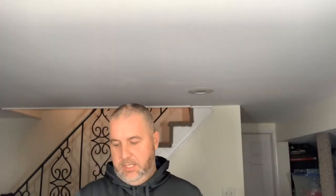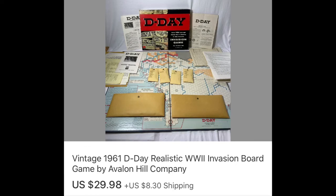The next item is another Avalon Hill game — this one's called D-Day. It wasn't as valuable as the Squad Leader game. It was used and I counted all the pieces, which took a while. The box is in pretty rough shape. I listed it for $29.98 plus shipping and that's what I got. It was up for a few weeks but I only have $3 into it.